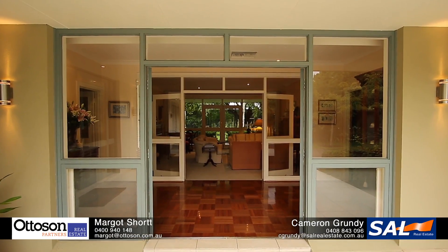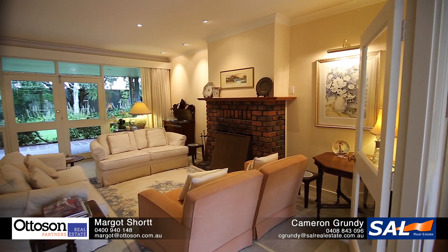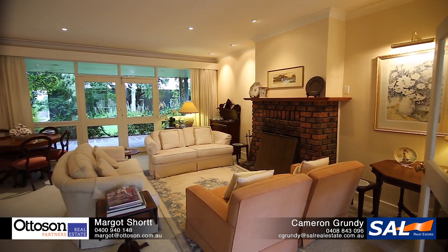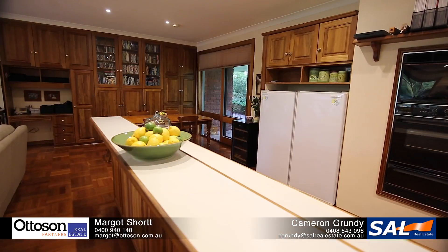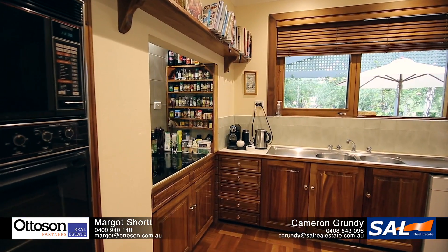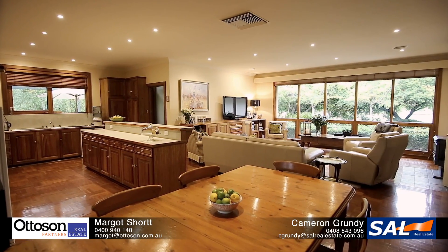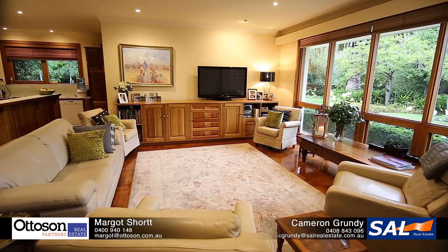An impressive entrance welcomes you inside this stunning home. A formal living area with open fireplace looks out onto a beautiful garden setting. The solid timber kitchen is all about quality and offers plenty of storage, while the adjacent dining and living areas are framed by large windows that let the natural light in.